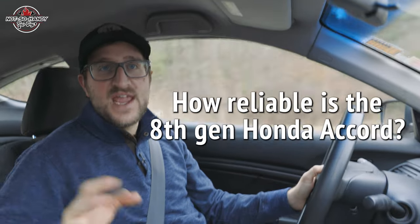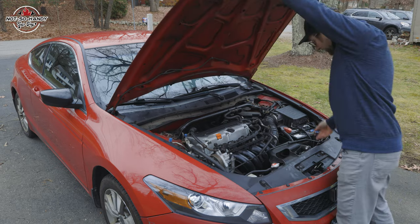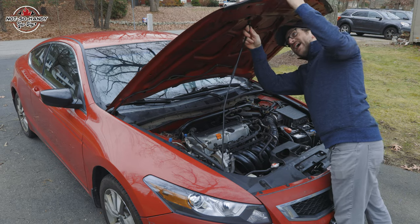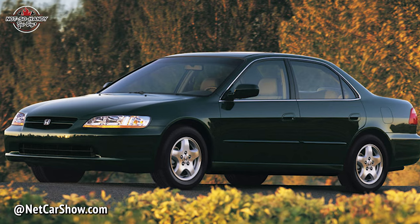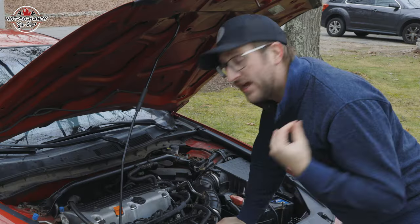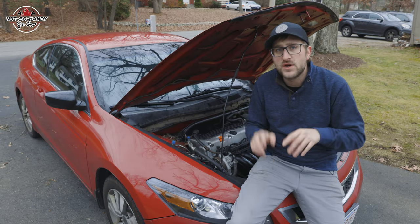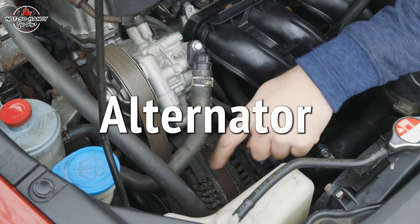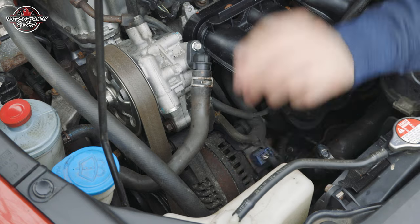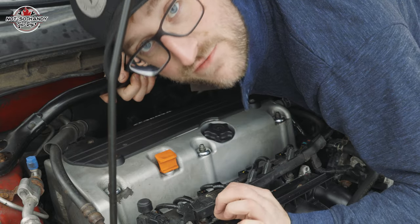Now for the moment we've all been waiting for — how reliable is the 8th gen Honda Accord? Hondas in general have been known for their reliability, simplicity, and resistance to abuse and neglect, with a few exceptions around the turn of the century plagued by electrical and transmission issues. Those issues for the most part seem to have been massaged out for the 8th generation. For electrical issues, the alternator is usually the culprit — easy enough to replace and not terribly expensive, but it can be pretty dangerous if it fails while you're driving.